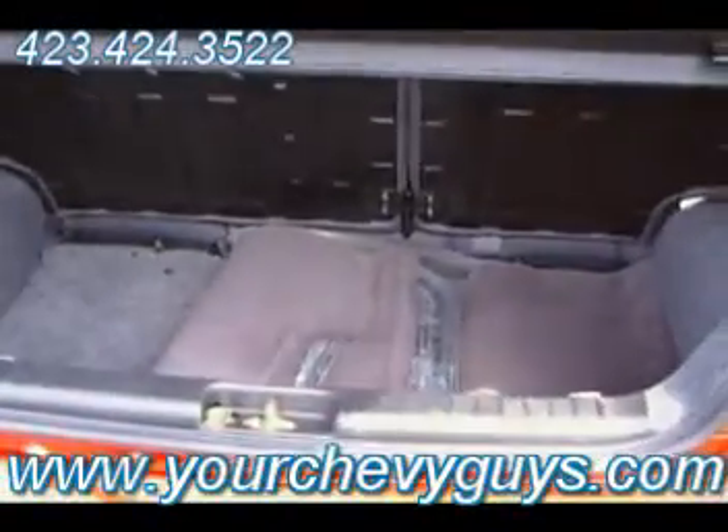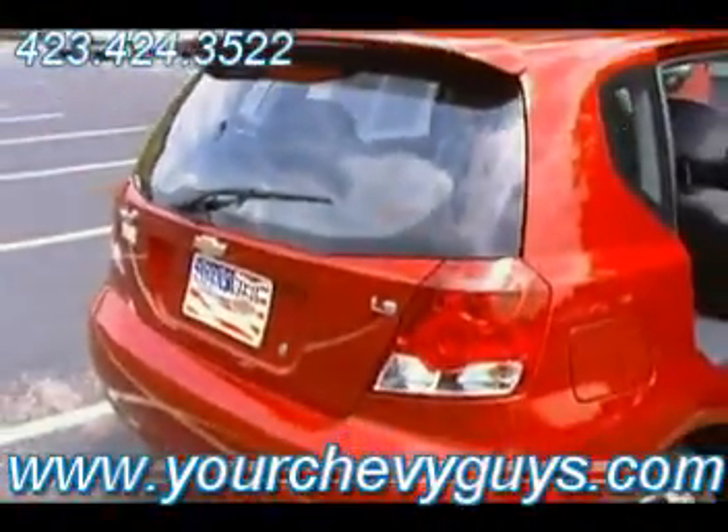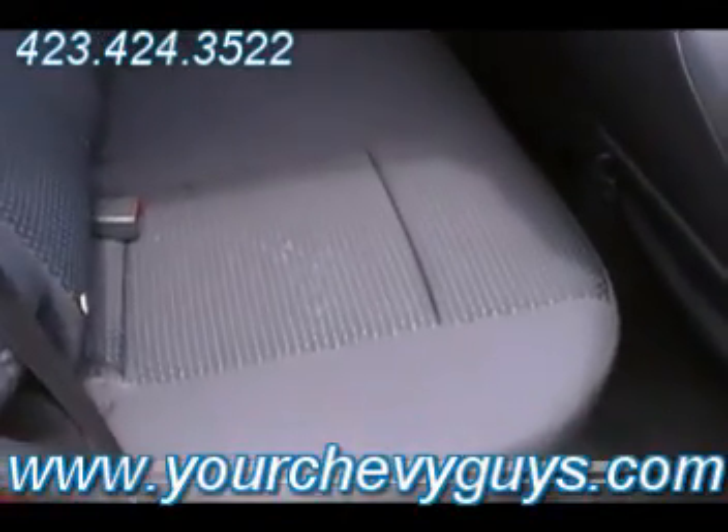Got some trunk space. There's your floor mats that we've got in the back for you so that they won't get dirty if somebody happens to test drive your new little 2007 LS Aveo. Again, just check out how clean this medium gray cloth interior is.